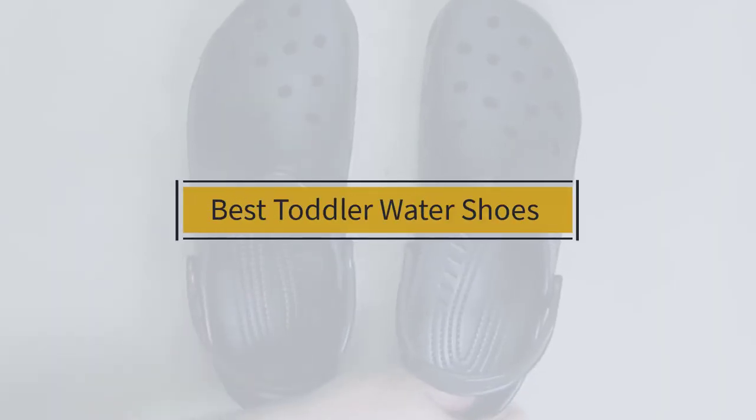If you're looking for the best toddler water shoes, here's a collection you've got to see. Let's get started. At any time, you can click the circle for more info and real-time deals.